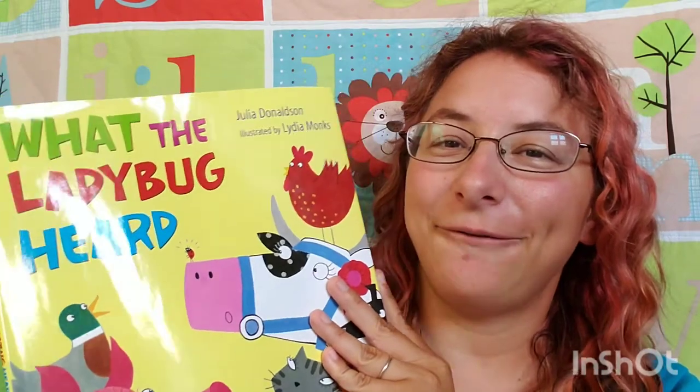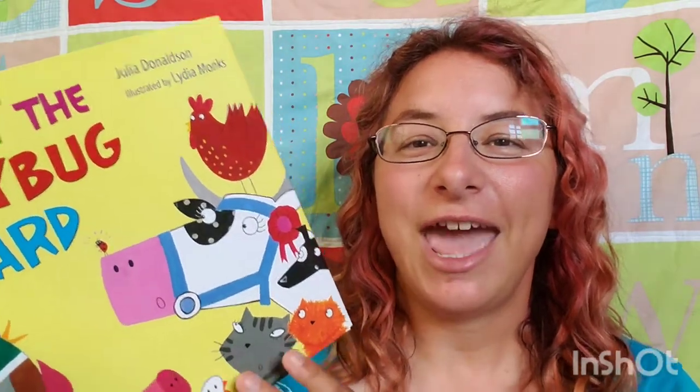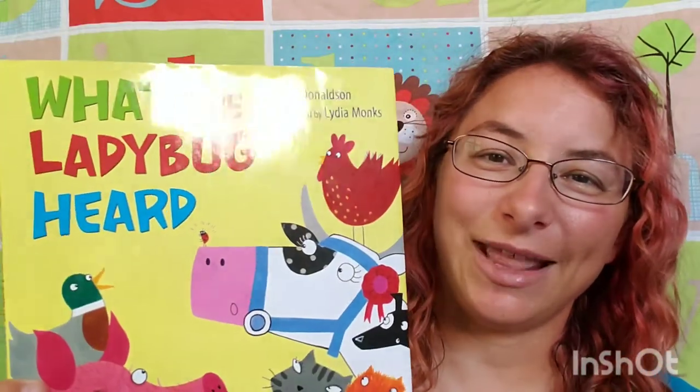I got this book for free from the Toy Lending Library that we have here in town. It's run by the local community college, and as it sounds, they have a bunch of toys you can check out for a month and then return. They also had zoo passes and aquarium passes for a while, and every once in a while they pass out free books, and this was one of them.